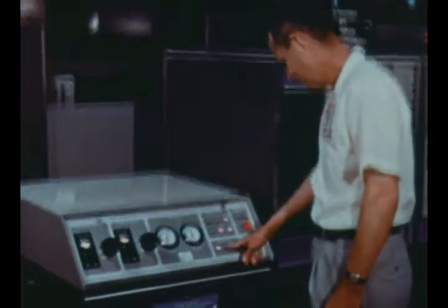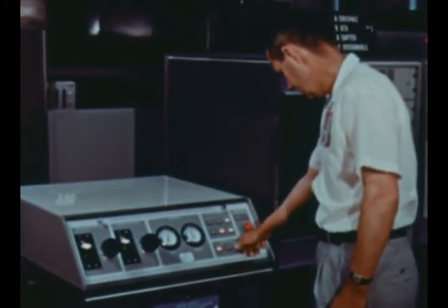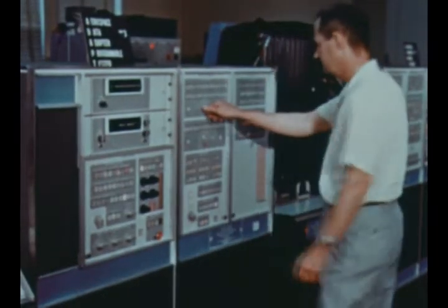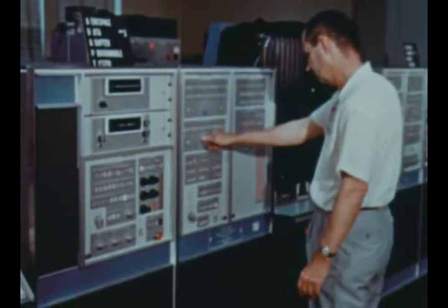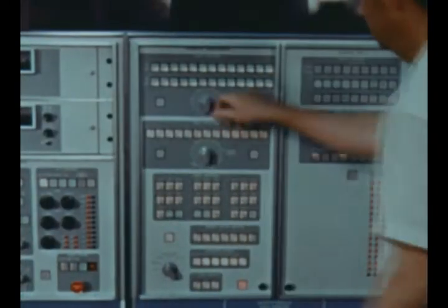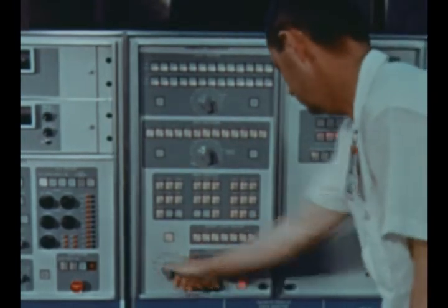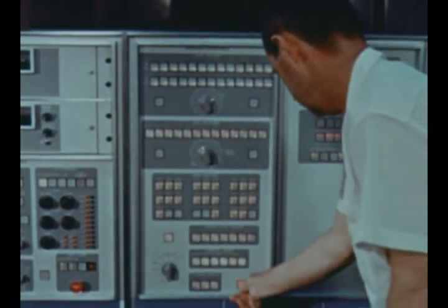The first aerospace systems test and evaluation console, known as Aztec, for laboratory checkout of the IU digital computer and data adapter was also delivered to Marshall by IBM Owego, New York. A significant development milestone, this marks successful completion of an overall systems marriage of the launch vehicle digital computer and data adapter and the system's test equipment.